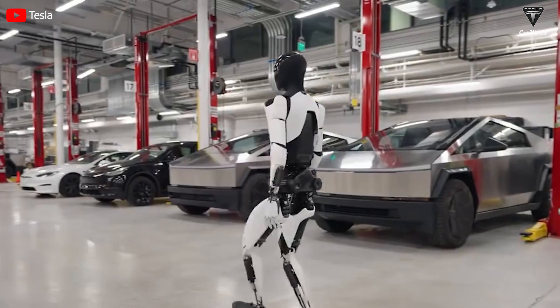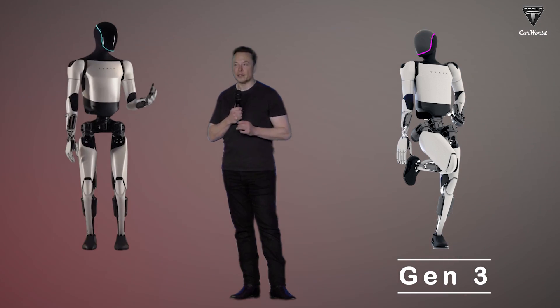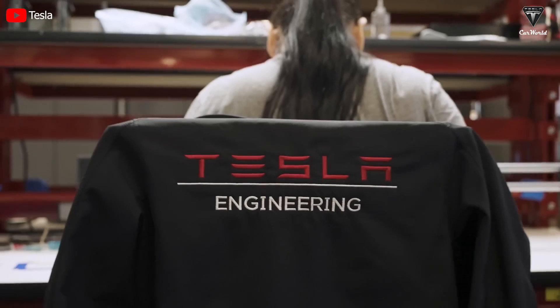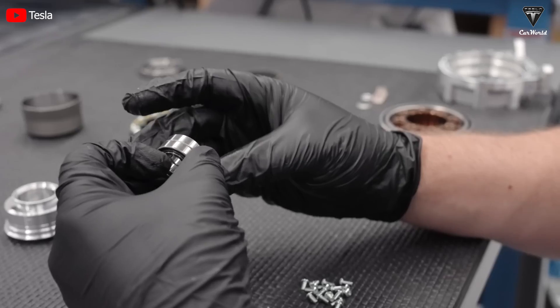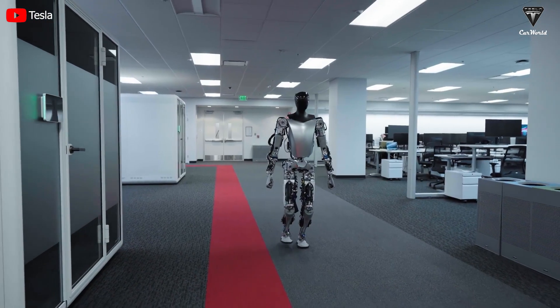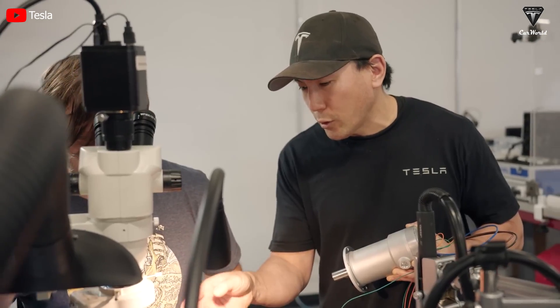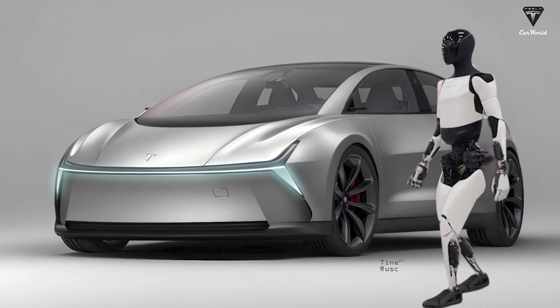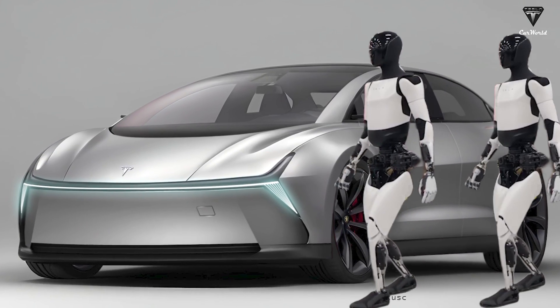Next year, some Tesla bots will be rolled out. Possibly Optimus Gen 3 is launching this year instead of Gen 2. Musk emphasized last week at the fourth quarter 2023 financial results call that the manufacturer is trying to overcome the utility barrier of this technology — a final step towards reaching the goal of 1 million Optimus per year. In 2025, both the Tesla bot and the $25,000 Model 2 Redwood will hit the market.